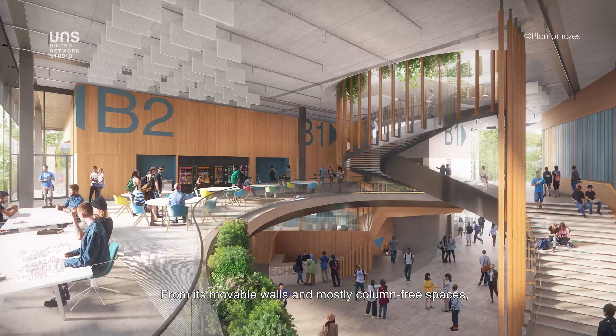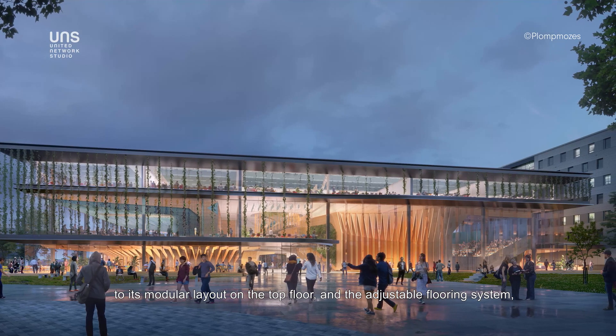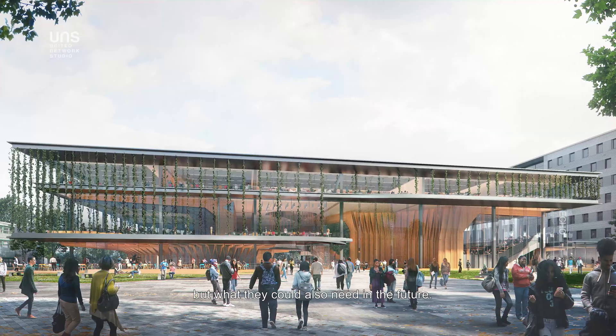From its movable walls and mostly column-free spaces to its modular layout on the top floor and the adjustable flooring system, the new ECHO building at TU Delft is designed not just for what students and teachers need today, but what they could also need in the future.